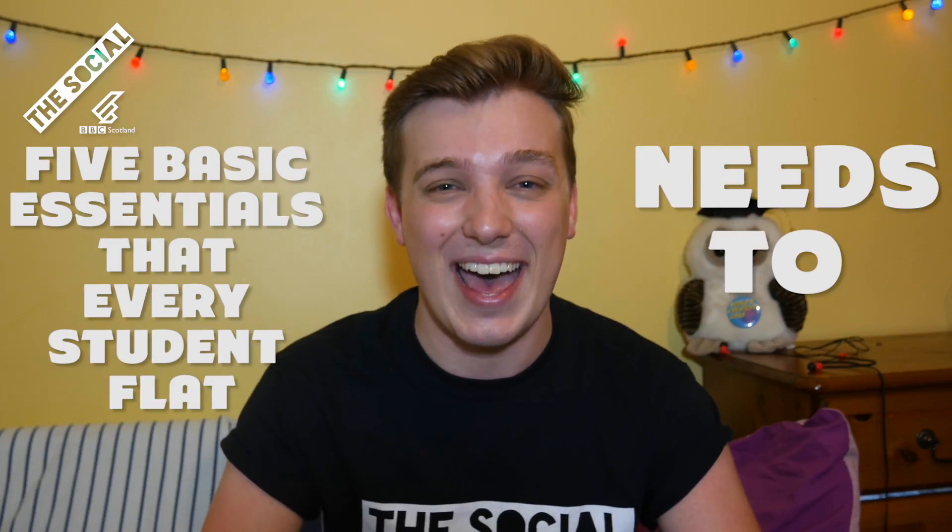Are you a student with no interior design skills but still want to spice up your flat? Then you need these five basic essentials that every student flat needs to have.